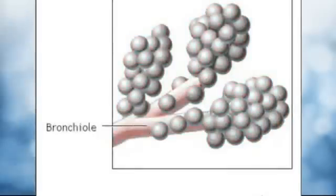The smallest bronchioles end in tiny air sacs called alveoli, which inflate during inhalation and deflate during exhalation.